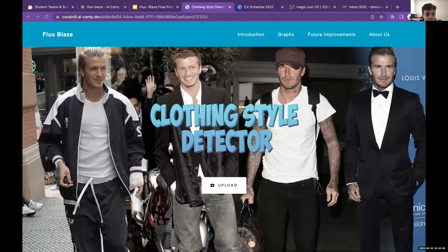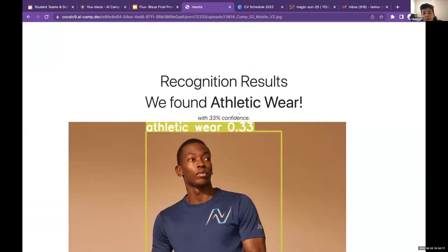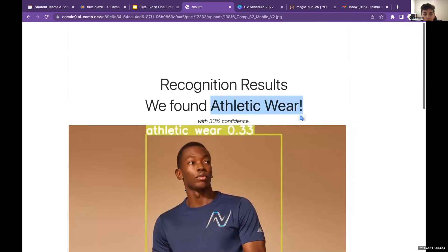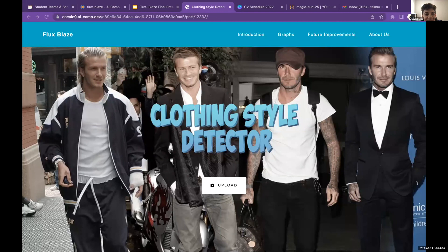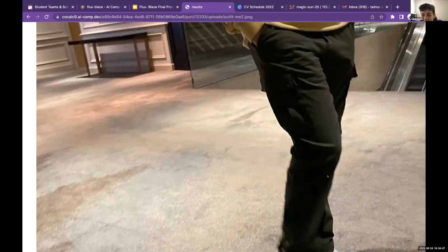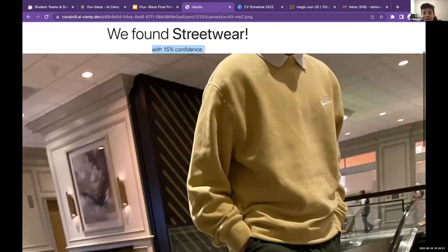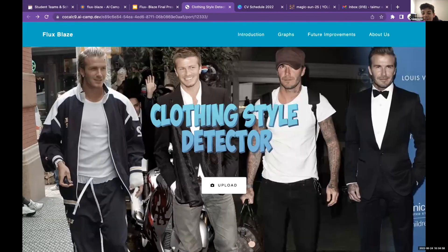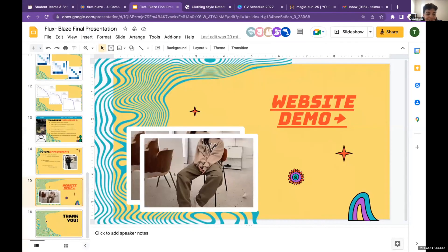For the next example, it says we found athletic wear with 33% confidence, and you can see it draws a box around the clothing. For the last example, which is actually a picture of me wearing streetwear, it says we found streetwear with 15% confidence, but there's no bounding box created around the outfit. We can still see that it recognizes the style, but our project isn't perfect and there are many instances where clothing is not detected. That's about it — I hope you enjoyed our presentation, thank you.